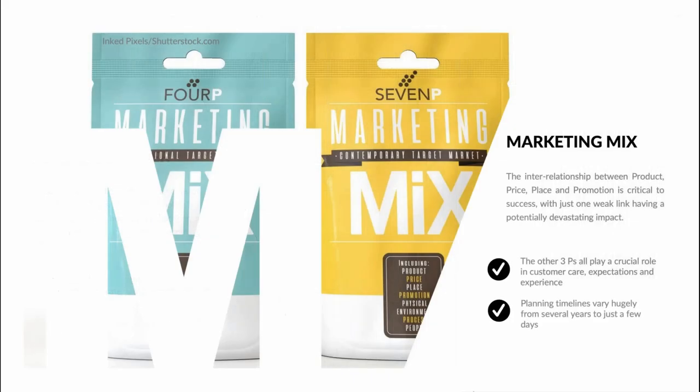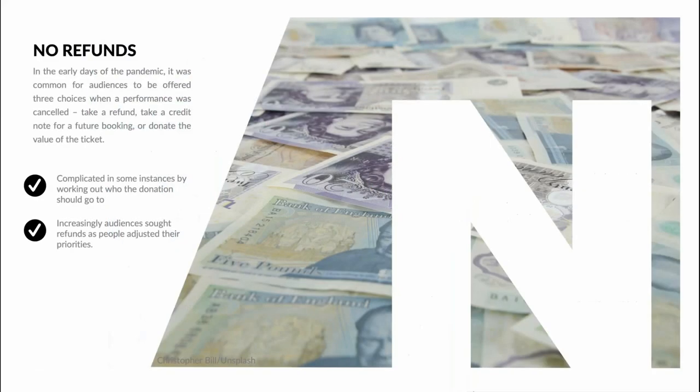The marketing mix is hugely relevant in the arts sector. The interrelationship between product, price, place and promotion is critical to success, with just one weak link having a potentially devastating impact. And remember, the product is often an unknown quantity — it might just be a concept we're asking people to buy into. Planning timelines vary hugely: sometimes a show might be planned five years in advance, sometimes as little as a week. A good experience can heavily compensate for a poor product.